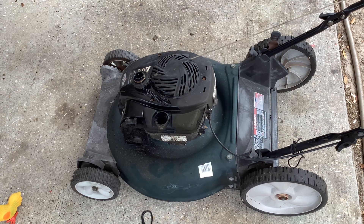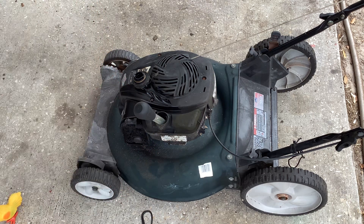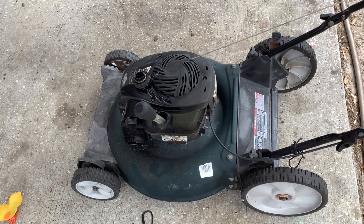UPS is at the door. I'm going to go talk to my UPS buddy and see what he's got for me. I'll be back.